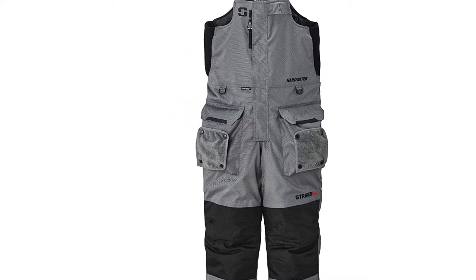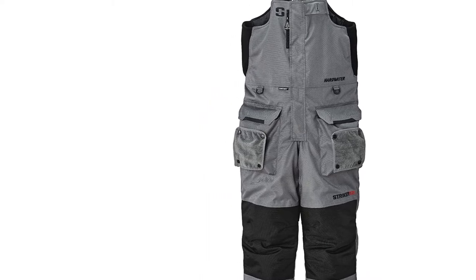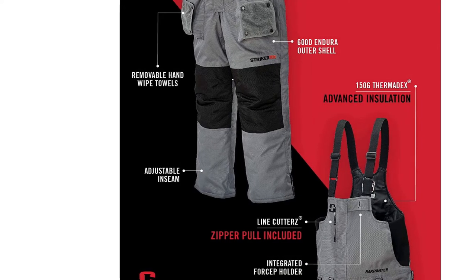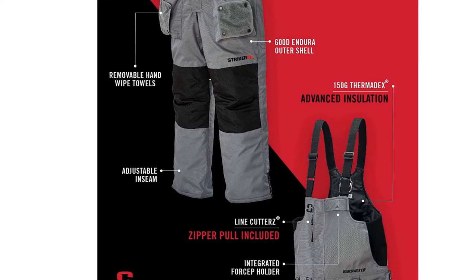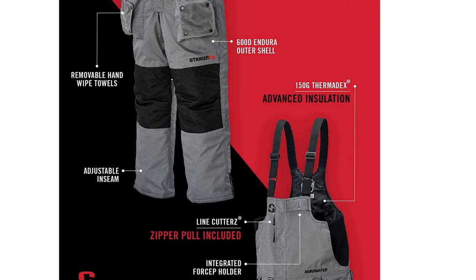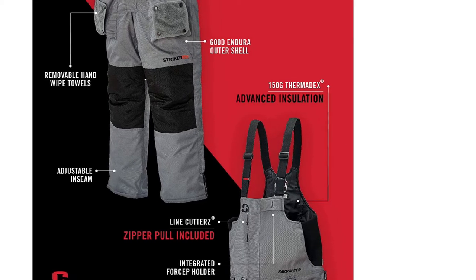Thigh pockets provide ample gear storage for stashing essential on-hand gear, while integrated D-rings for externally attaching tools are also present. The Trekker Bibs' only real downfall is the lack of padding on the knees and seat for when you want to kneel or sit directly on the ice. The lack of insulation here probably means you'll feel the chill of direct ice contact after not too long, so make sure to pack yourself a seat when temps are truly cold.